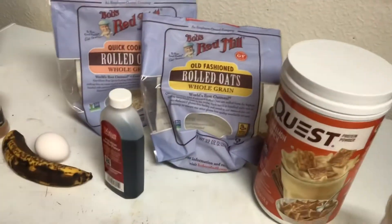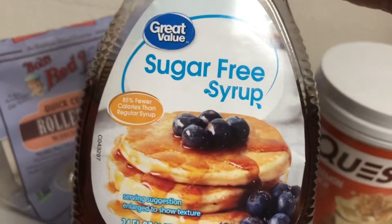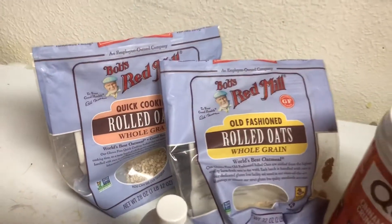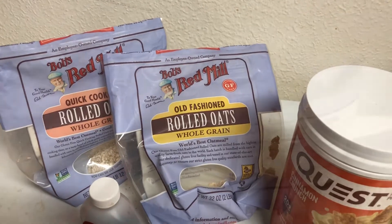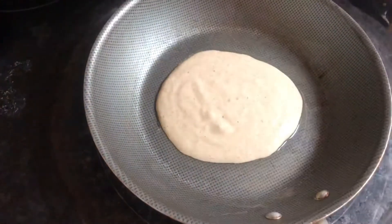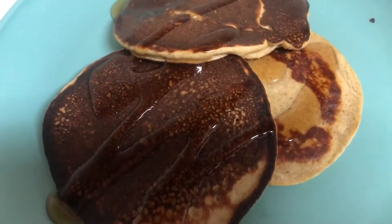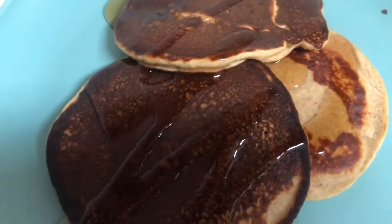I was going to put syrup on them, but we don't have the syrup I usually use, so I'll be using this sugar-free Great Value syrup. That is going to be my breakfast. I'm not going to have any bacon or anything on the side because I did put a scoop of protein powder in there. I also want to fill up this gallon and my goal is to finish it with water by the end of the day.